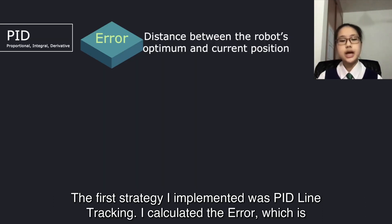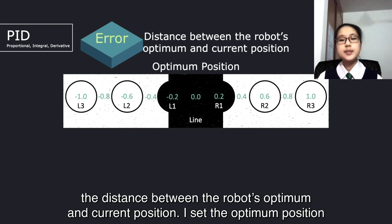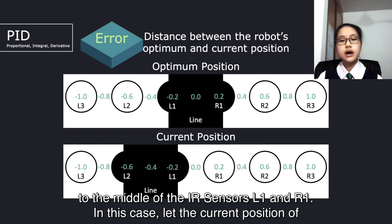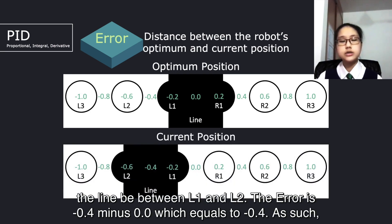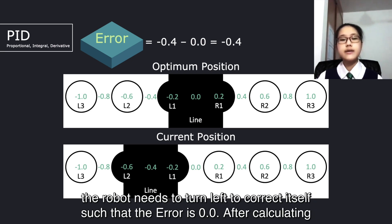The first strategy I implemented was PID line-tracking. I calculated the error, which is the distance between the robot's optimum and current position. I set the optimum position to the middle of the IR sensors L1 and R1. In this case, at the current position of the line being between L1 and L2, the error is negative 0.4 minus 0.0, which equals negative 0.4. As such, the robot needs to turn left to correct itself, such that the error is 0.0.